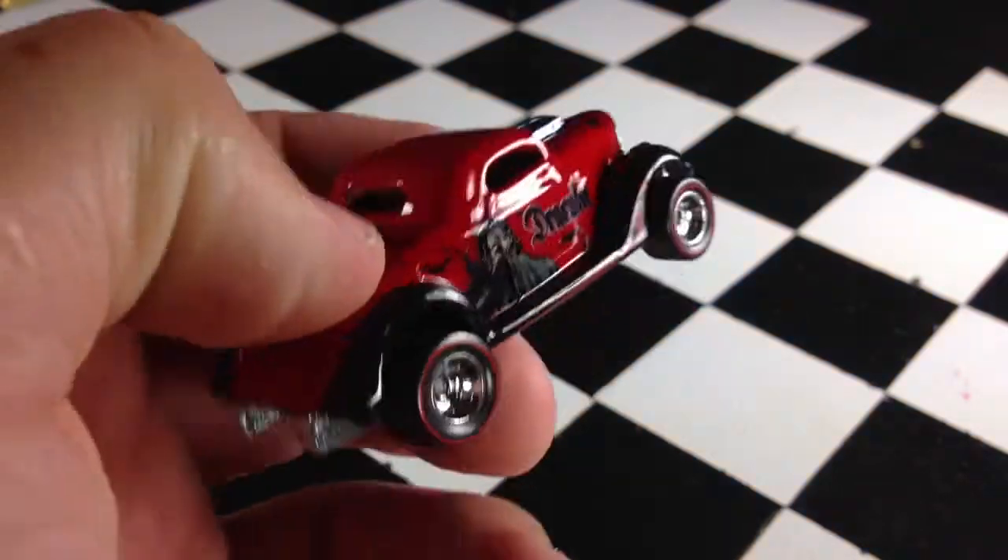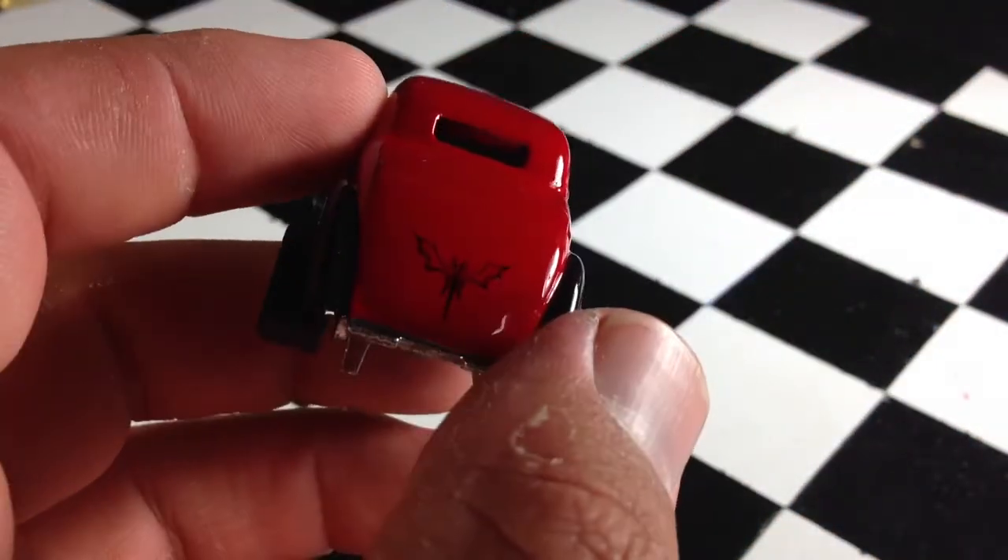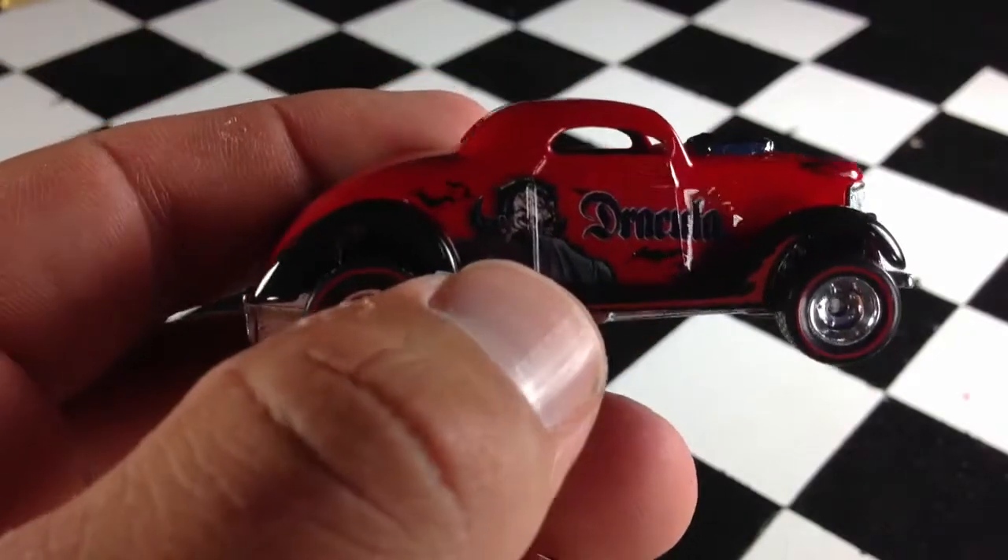I haven't seen the next set on sale online yet, so it could be a while before you see me talk about pop culture cars. I don't know how long it's going to be, but hopefully they'll come out soon. I really like these things. Anyways, this is Dracula.